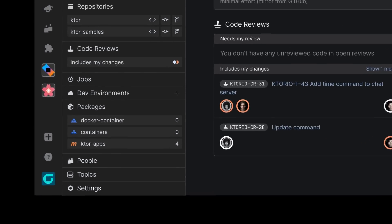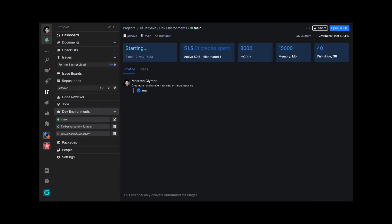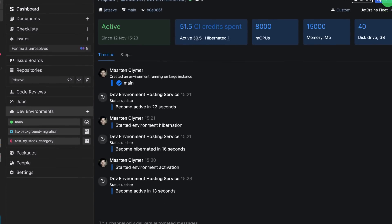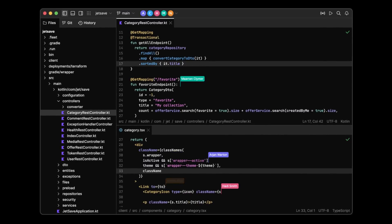Harness the full power of remote development with JetBrains IDEs and Space Cloud Dev Environments. Work from anywhere with any kind of laptop. Spin up a pre-built Dev Environment, connect to your IDE, and start coding in seconds.